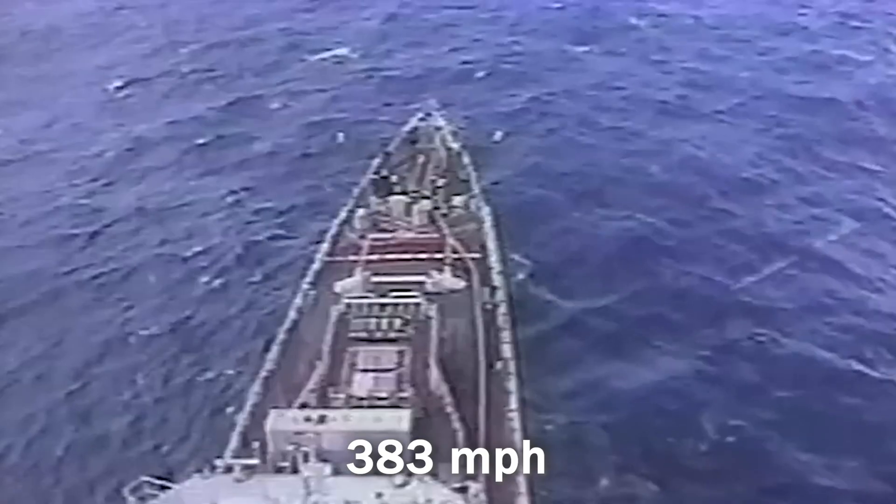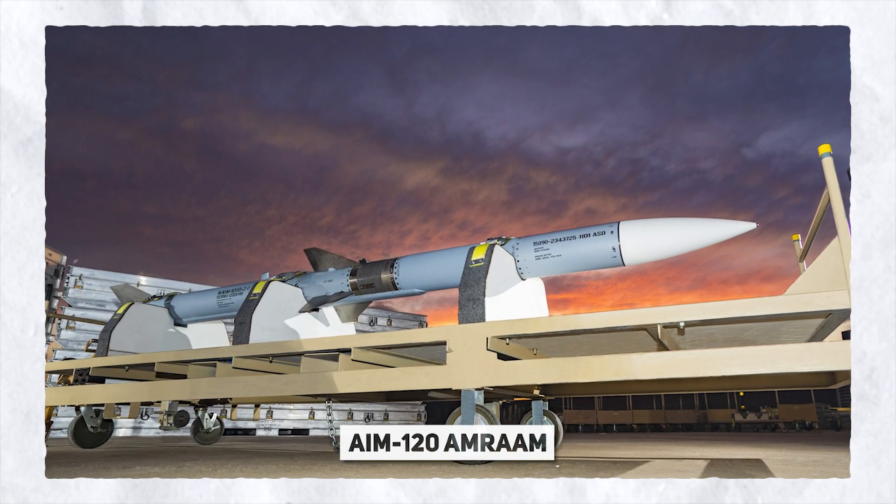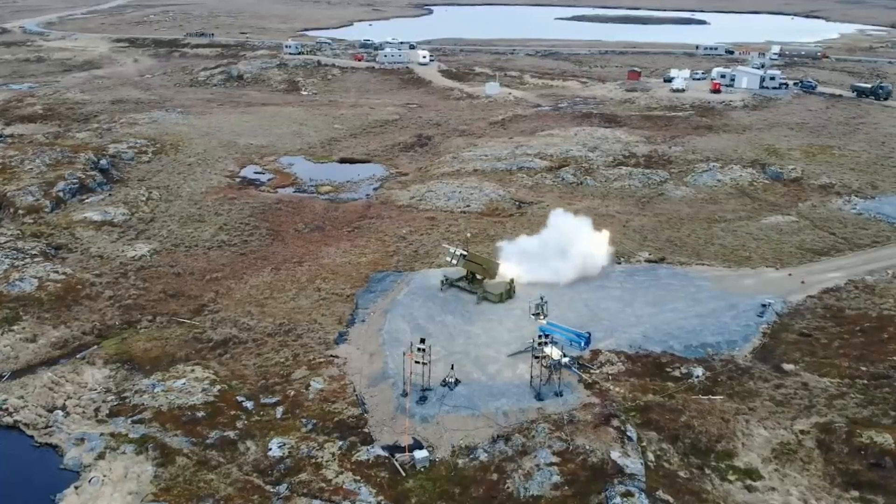The Harpoon detonates upon impact, boasting a hefty 487-pound penetration blast warhead, and cruises at a speed of approximately 383 miles per hour.